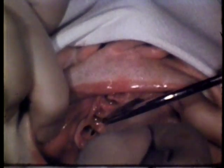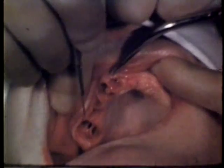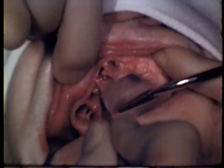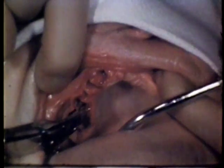Soft tissue trimming enables the operator to produce more perfect contouring of the ridge. Inflammatory elements of the soft tissue are also eliminated. Parts to be removed are incised with a scalpel.